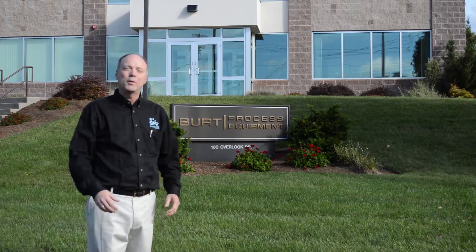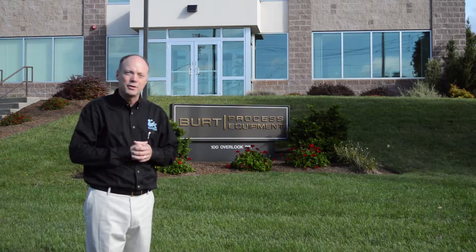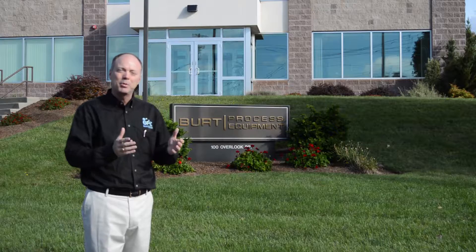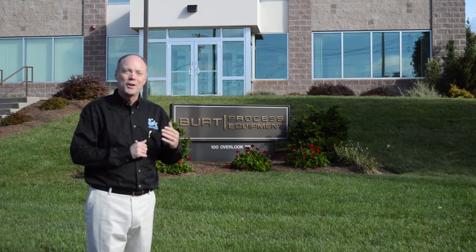Welcome to Burt Process Equipment's corporate headquarters in Hamden, Connecticut. I'm Kimball Putnam, New England Regional Manager and proud member of the Burt family for 25 years. I'm excited today to have the opportunity to talk to you about the Chem Plus Chemical Dosing Skid family of products. So come on in.